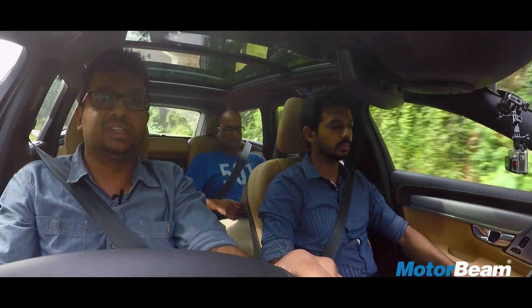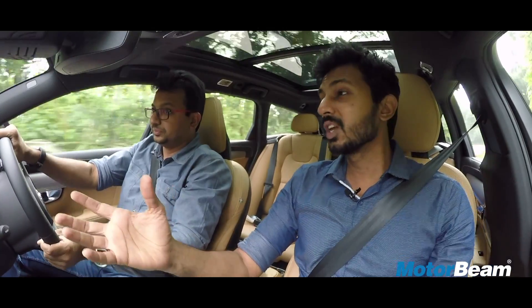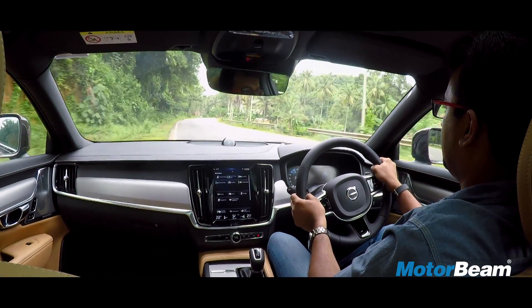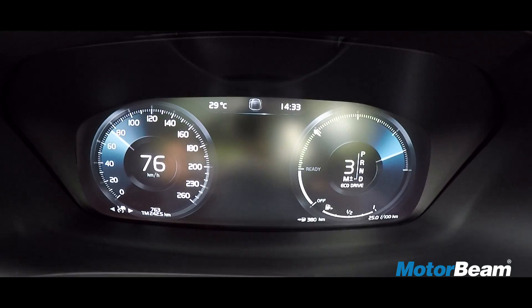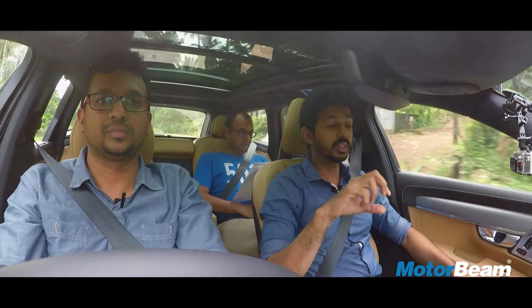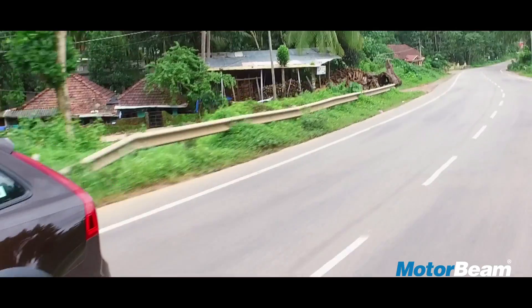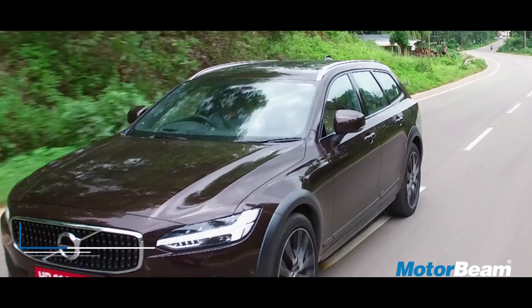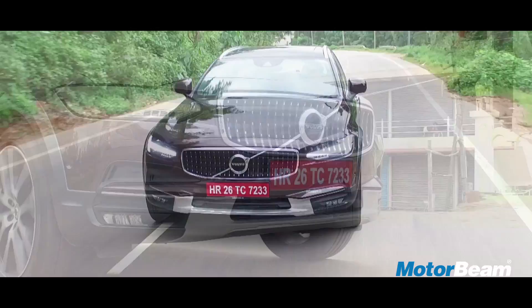There are four driving modes: Eco, Comfort, Offroad, and Dynamic. In Eco mode, power delivery is very smooth with no punch and the gearbox takes its own sweet time shifting gears, but it conserves fuel. There is a start-stop system and the cluster actually changes colour to remind you that you are in Eco mode. This car will return good fuel economy in Eco mode and has more than adequate power for city driving.